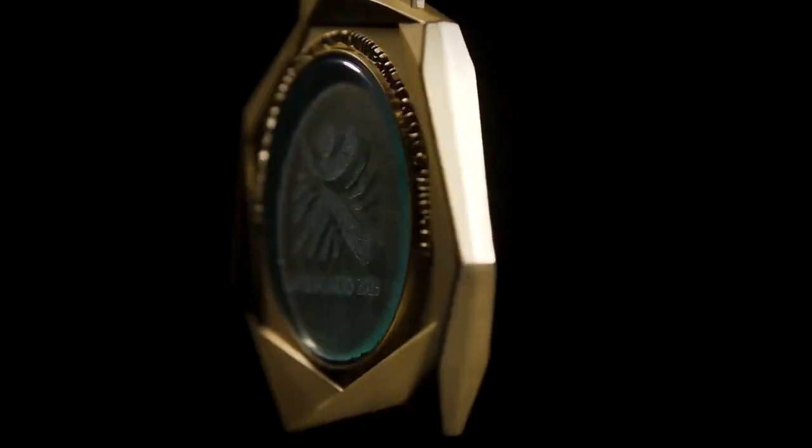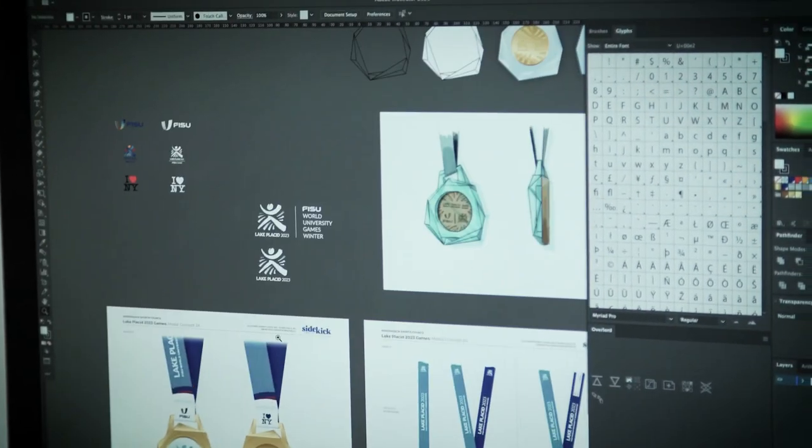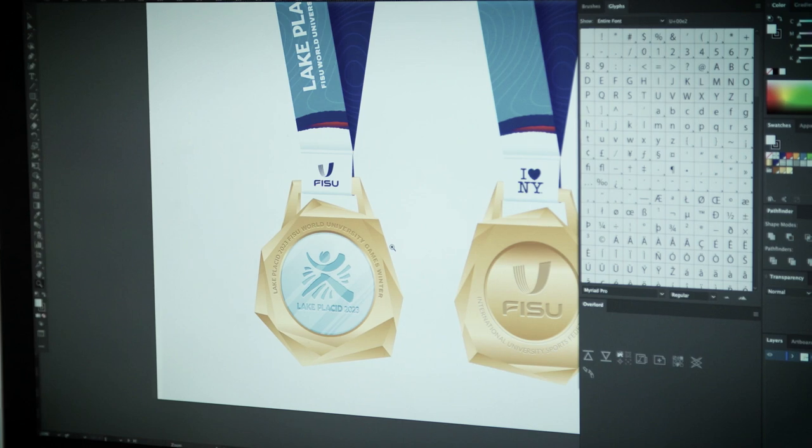We created something that feels like a chunk of ice — it's very angular, and almost from a profile looks like a mountain ridge line as well. So we wanted to work with Alfred University to create part of the medals out of recycled glass, and we wanted to make sure that the spirit of the games was incorporated into the medal design.